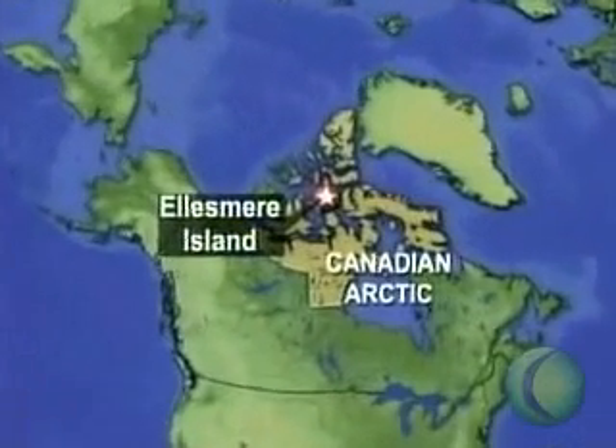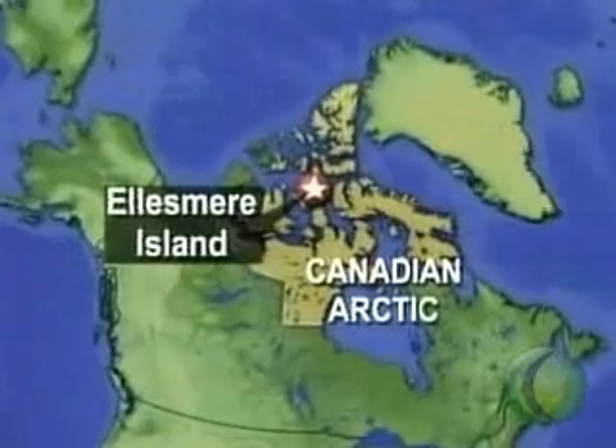but also a neck, ribs, and rudimentary limbs. The fossils were found on Ellesmere Island in the Canadian Arctic and described in the journal Nature today.